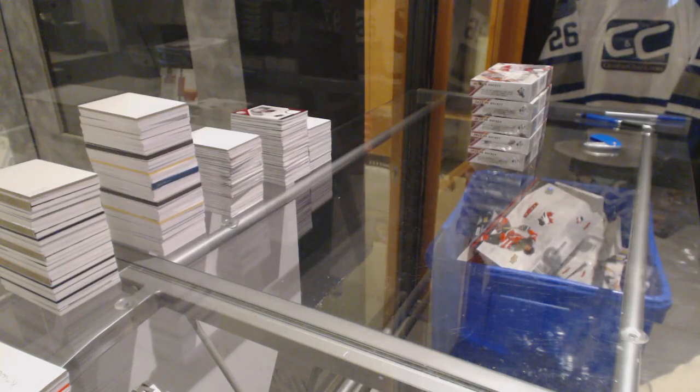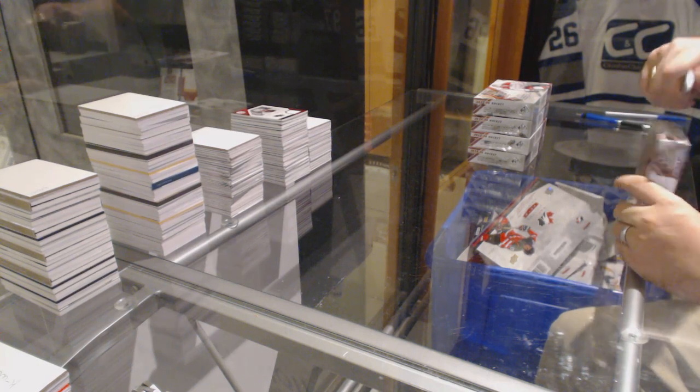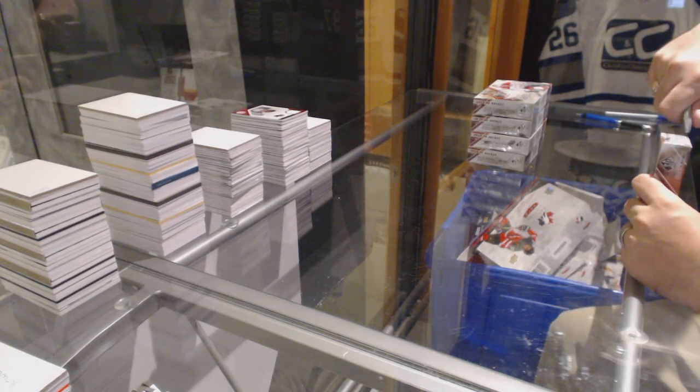Here we go, starting off CMC break number 5835, we've got the five box half case of Spigou.